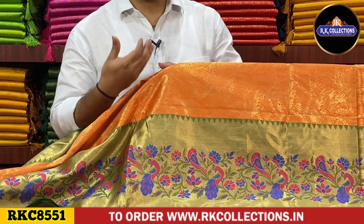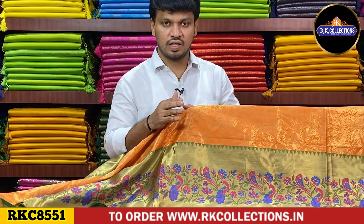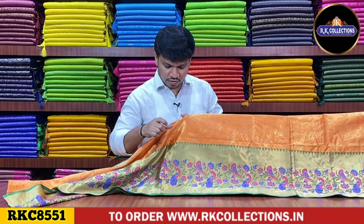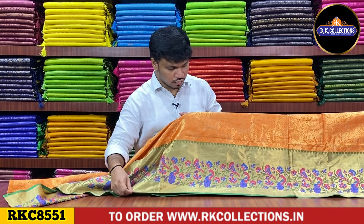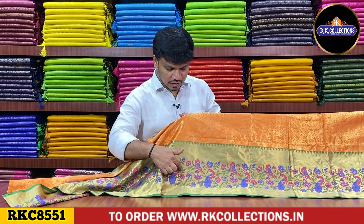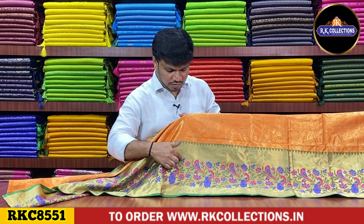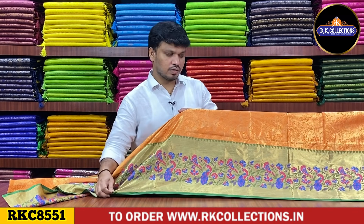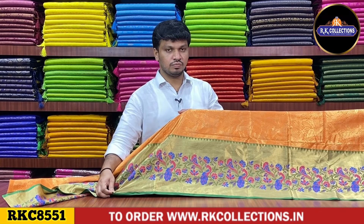If you appreciate Paithani work style, it has patterns in a different style — the combination with threading weaving. In the middle part, it has creepers and peacock style design, highlighting the Paithani work. The stem part is a green color combination and a light lavender shade. The peacock designs have a highlight of threading weaving.